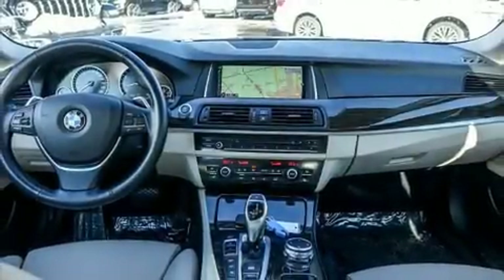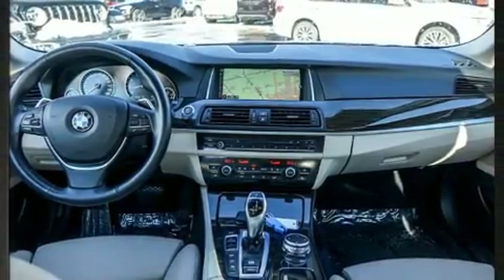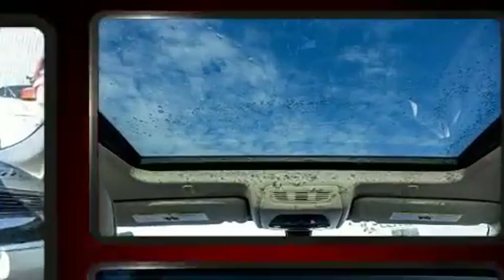Climb inside the 2015 BMW 535i. This four-door, five-passenger sedan still has less than 80,000 kilometers.